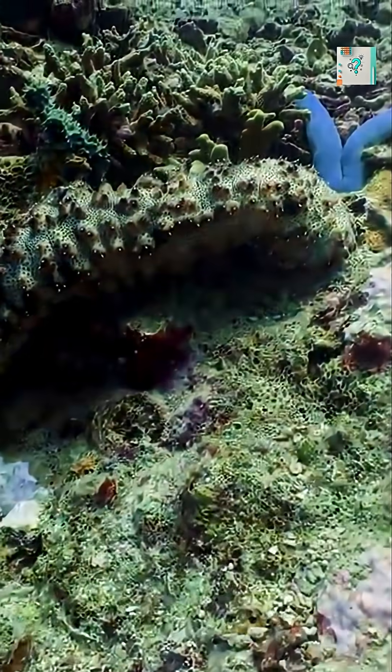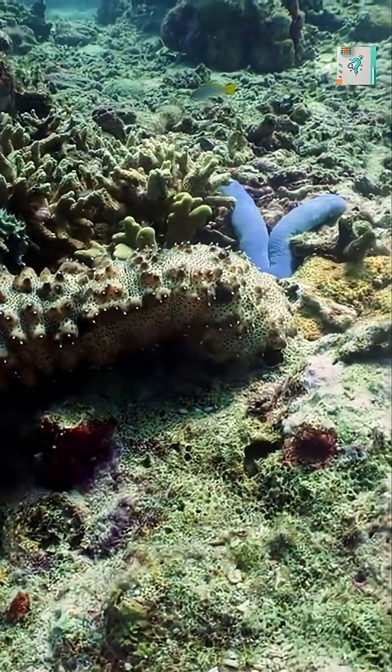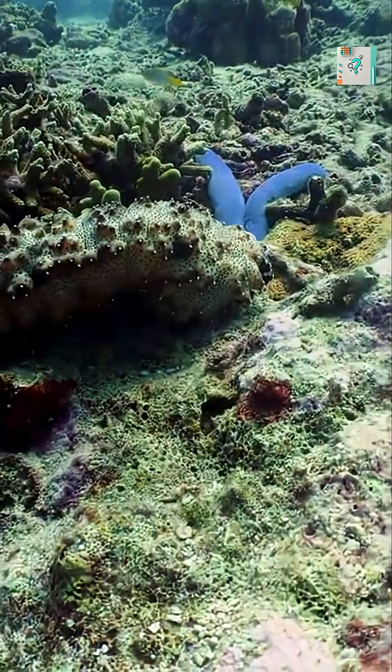Sea cucumbers look slow and defenseless, but appearances can be deceiving. These soft-bodied creatures have some of the strangest defenses in the ocean.